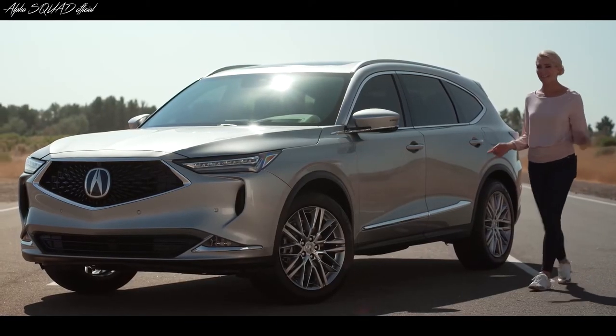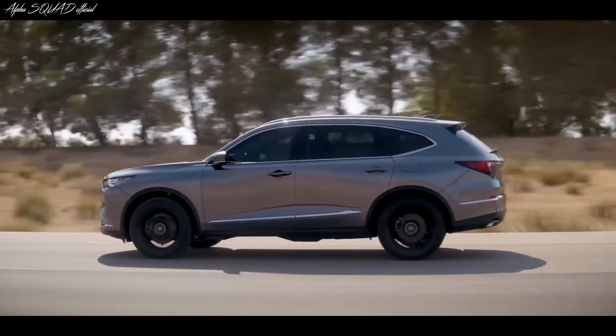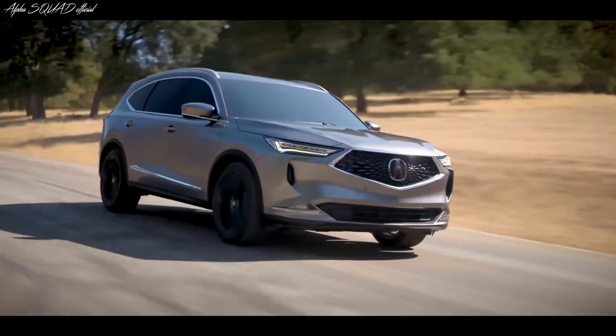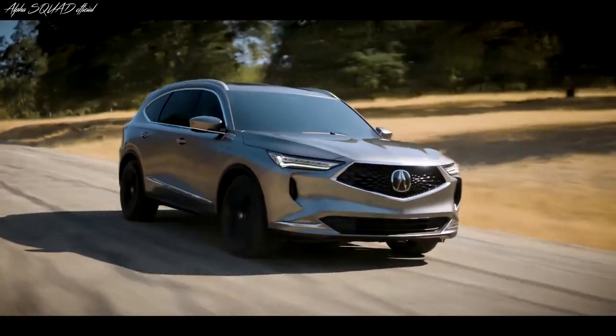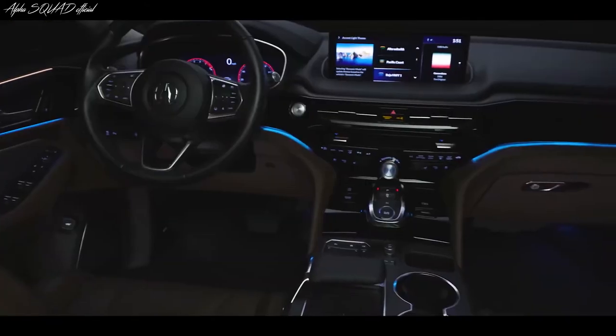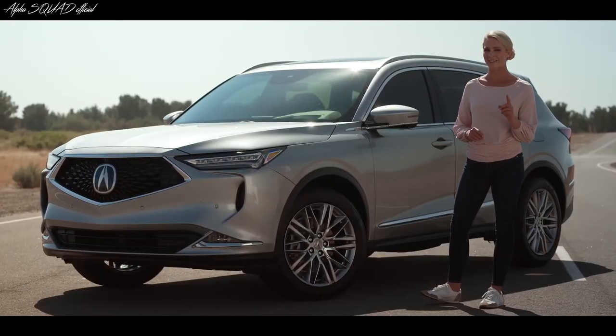Thanks for joining me today. I've done a lot of talking, but I think it's safe to say that the all-new Acura MDX speaks for itself — with that athletic look and the performance to match. The Acura MDX is the best-selling three-row luxury SUV of all time for a good reason. And now, it's simply the best.